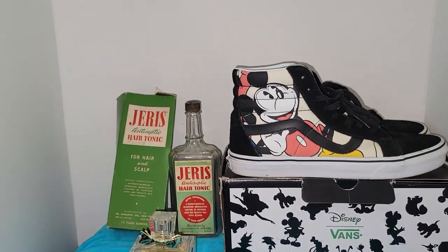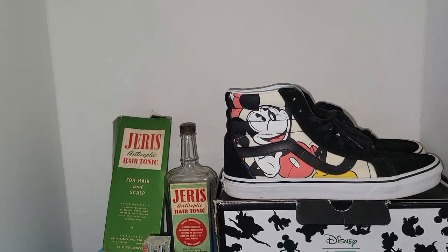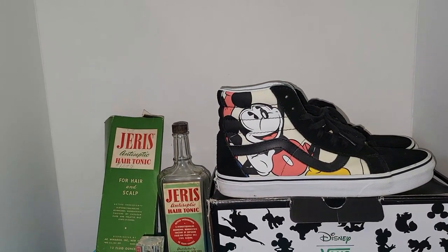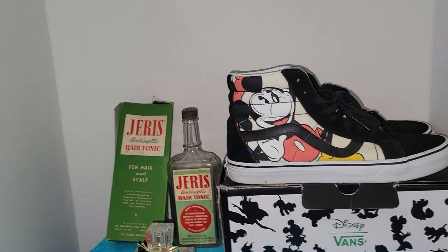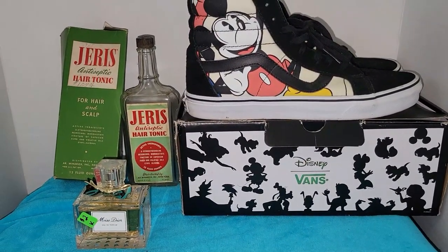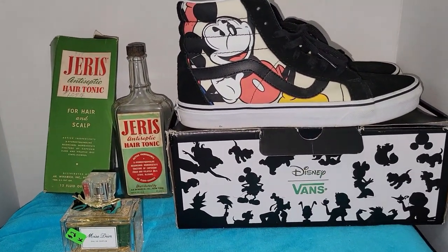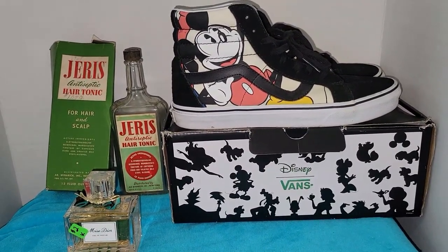That's everything from my trip to the mile-long yard sale! Let me know down below in the comments what your favorite items were. If you see something you're interested in purchasing and I say it's for sale, you can email me and I'll quote you a price. If you'd like me to hold it until my weekly live sales so you don't have to pay too much for shipping, that is not a problem at all. Thank you so much for watching!